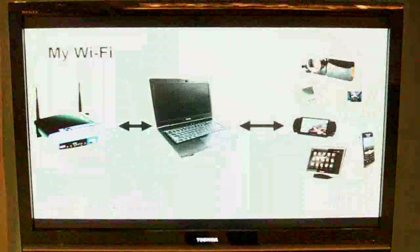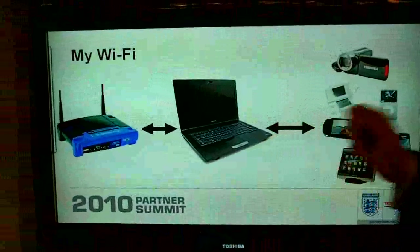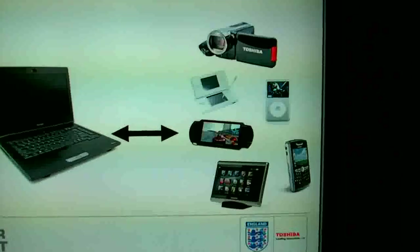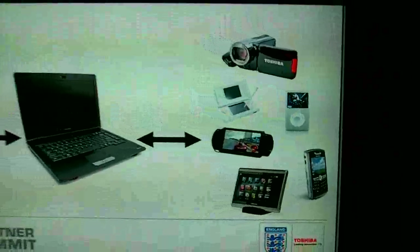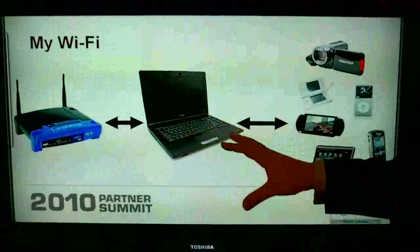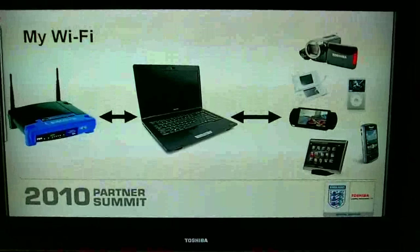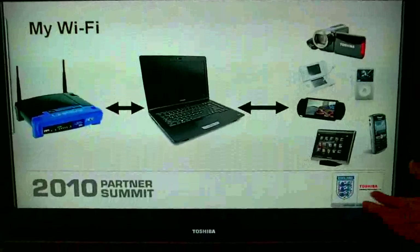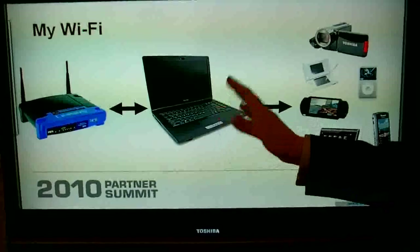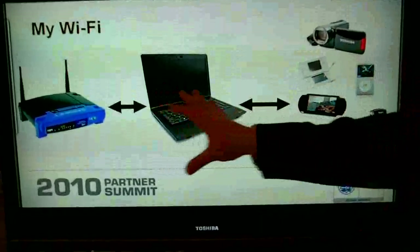What MyWiFi allows us to do is have all of these devices associate with the actual notebook. So that's the one-off transaction. Wherever you go, the association only has to happen between the notebook and the access point. So the notebook itself becomes another wireless access point. When you go to a different location, a different hotel, a different office, all you've got to enter in is the wireless key on this machine. All of these devices then have internet connectivity through that machine.